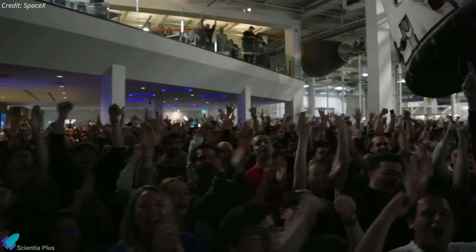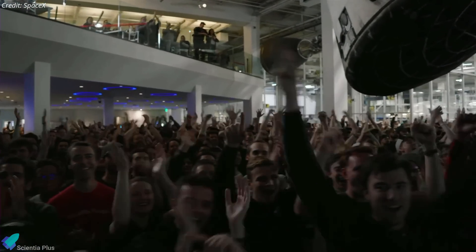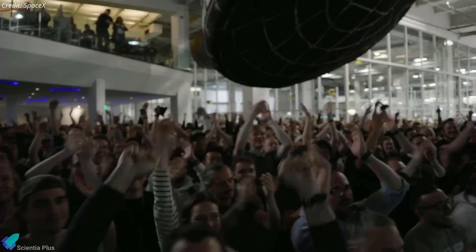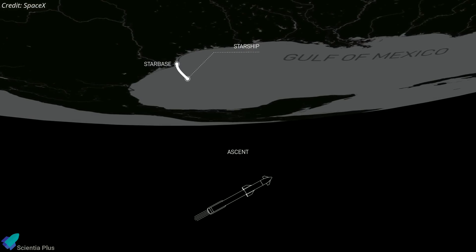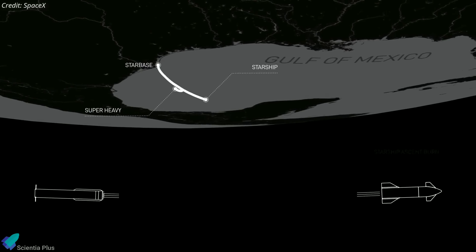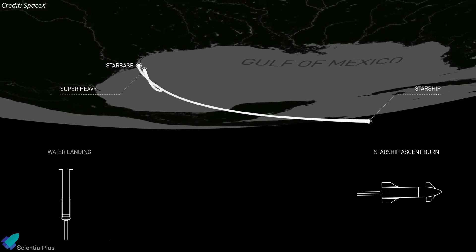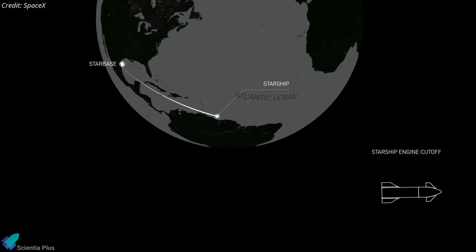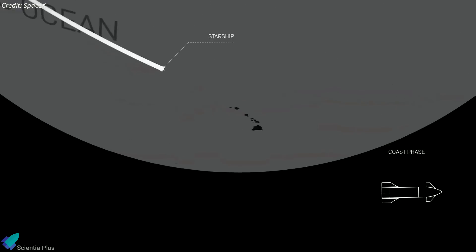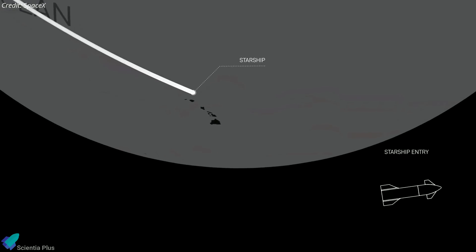Despite the failure, SpaceX employees watching the launch at the company's Hawthorne headquarters cheered, celebrating the progress made on the flight. If the mission profile had been completed, Booster 7 would have separated from Ship 24 and performed a controlled splashdown in the Gulf of Mexico, and after coasting around the world, Ship 24 would have performed a belly flop splashdown approximately 100 kilometers off the northwest coast of Kauai.